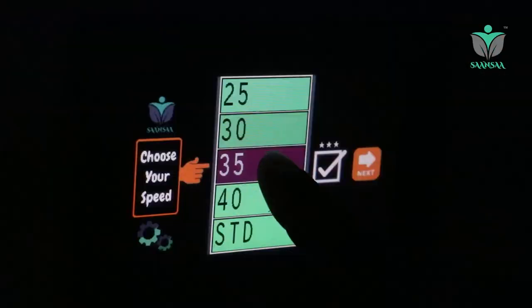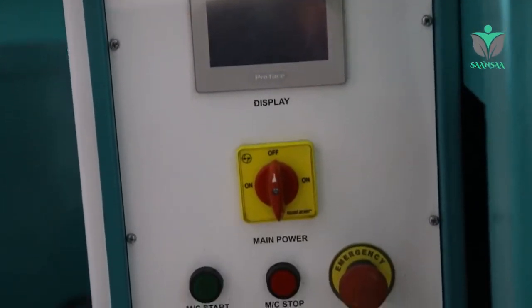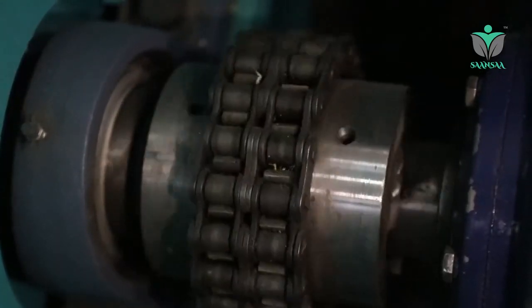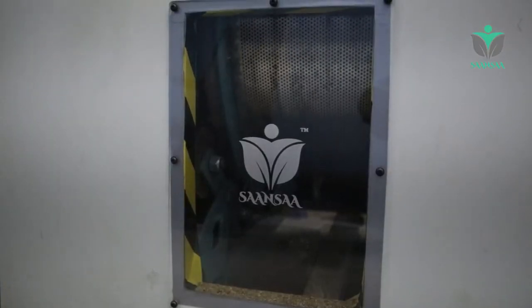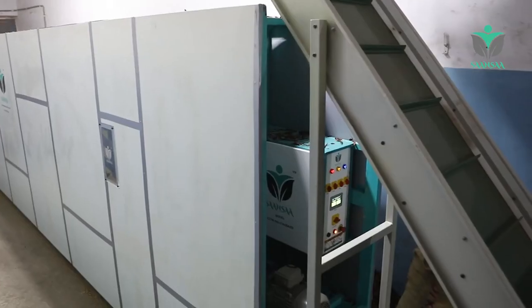Professionally designed DCO PO technology with a new generation robust design transmission system, extending the life of equipment by smooth running. Built with stainless steel food grade drums for durability and hygiene.